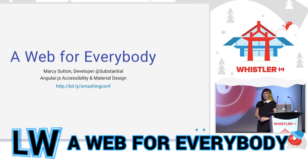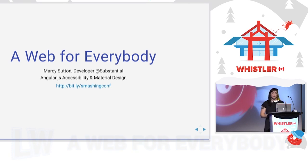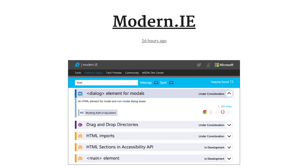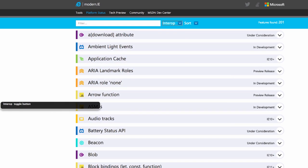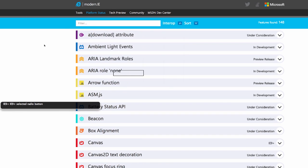Building a web for everyone means making your site accessible, but finding good examples of accessible websites can be tough. A11 wins is a new Tumblr created by Marcy Sutton with daily updates highlighting accessible websites. Featured sites like status.modern.ie demonstrate how complex sites can be made usable for all.